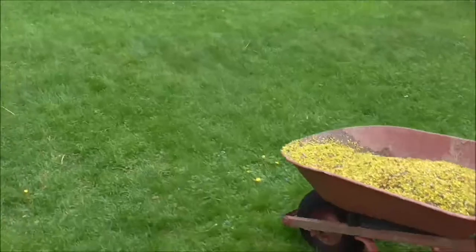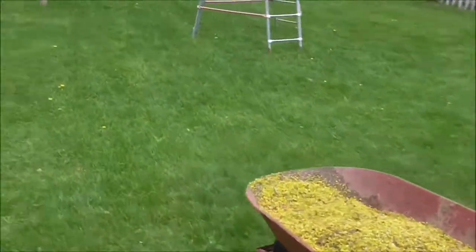And these things make good compost, so we're going to go put it in the compost pile.